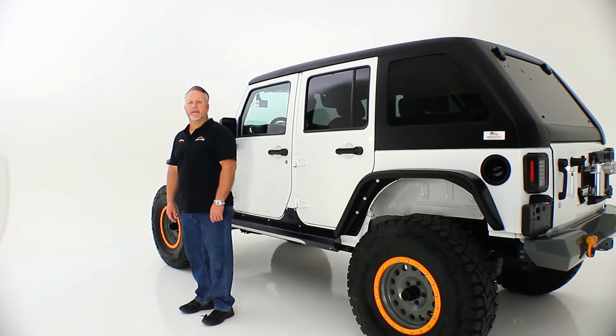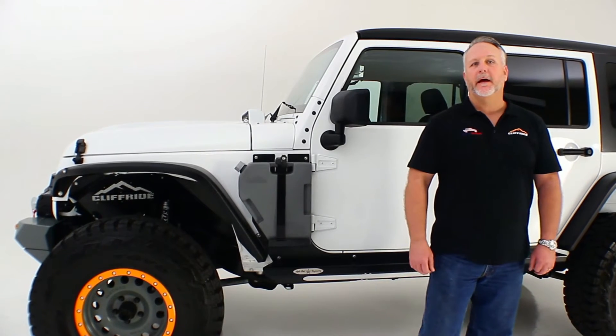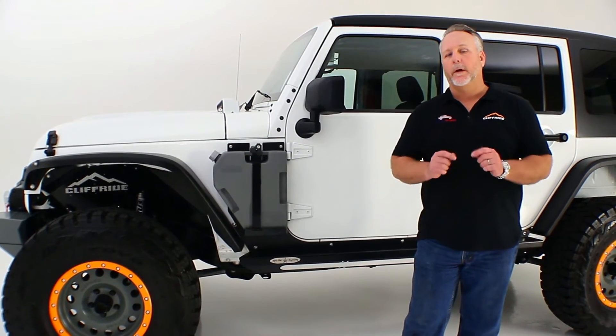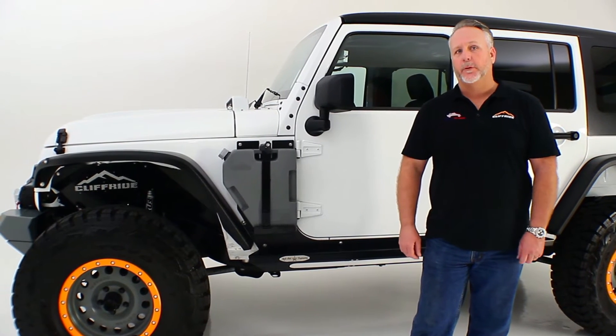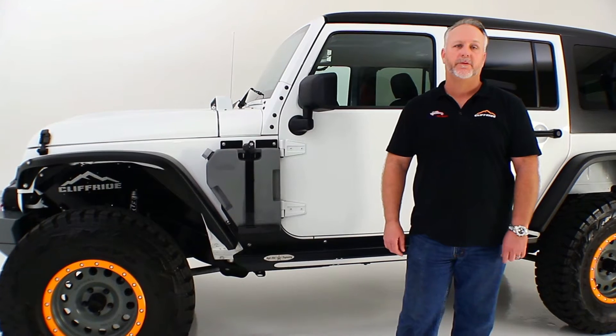Hi, this is Ken from American Fast Facts and welcome to our YouTube channel. I want to thank everybody out there for making us such a successful company. We are now the number one disabled, veteran-owned Jeep aftermarket manufacturer in the world. Thank you, our customers — we appreciate your loyalty.